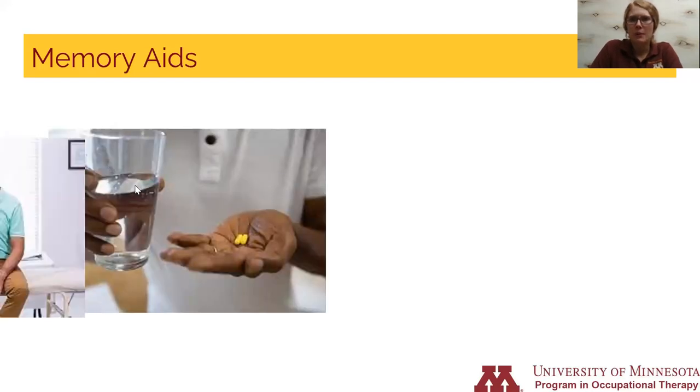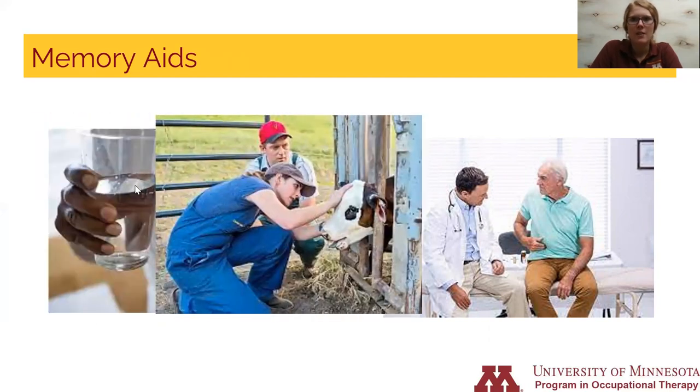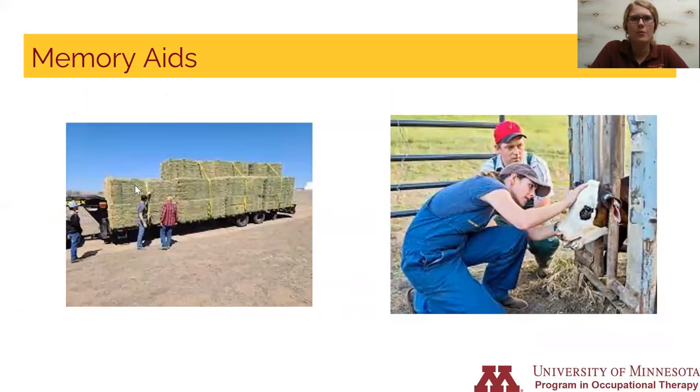The fifth area I'd like to talk about is memory aids. There are many things to remember in a day, especially when owning or working on a farm. For your own health, you need to remember to take medication as prescribed and remember appointments for the doctor or dentist. On the farm, you may need to remember when the load of hay is coming or needs to be sent out. Animals also have appointments — the shearer, the vet. With age, our memory may not be the sharpest, so we need tools to help support us.